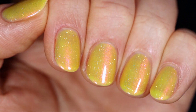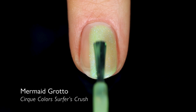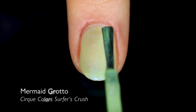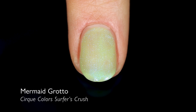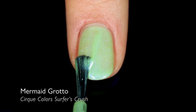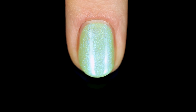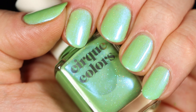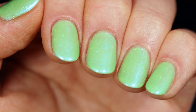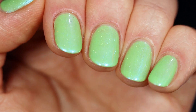Up next is Mermaid Grotto, and with mermaid and summer so on the mind right now, this is going to be right up your alley if you like greens. You get a really nice soft green base, and then the shimmer pigment at head-on is sort of blue, shifting over through purple to pink with just a hinty touch of gold at the most extreme angle. The scattered hollow makes this feel very scaly and fishy — super mermaid, obviously — and they totally hit the nail on the head with this one.